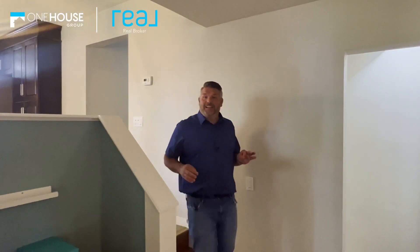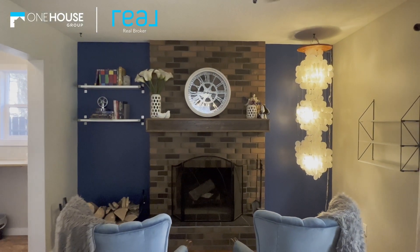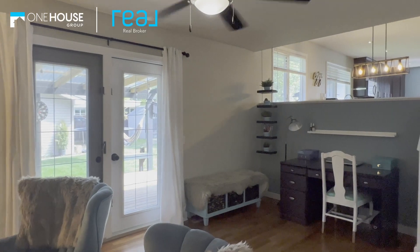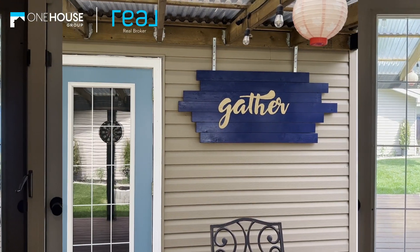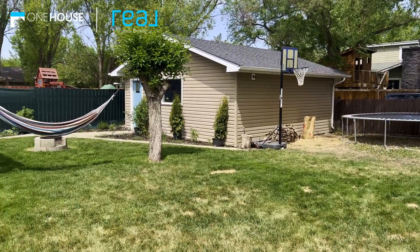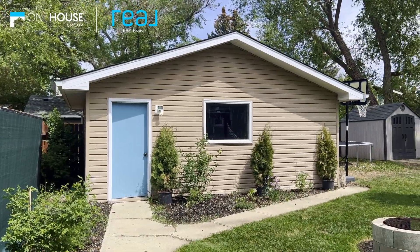Get ready for the ultimate relaxation. Step into the sunken family room and you instantly feel the cozy vibes — a brick fireplace on one end, a cool blue feature wall, and laminate floors. It's all about comfort here. You've got direct access to the backyard, and it's something special. We're talking an oversized yard with mature trees, a storage shed, a massive deck perfect for barbecue parties, and an oversized detached garage with built-in storage. It's like your own private retreat.